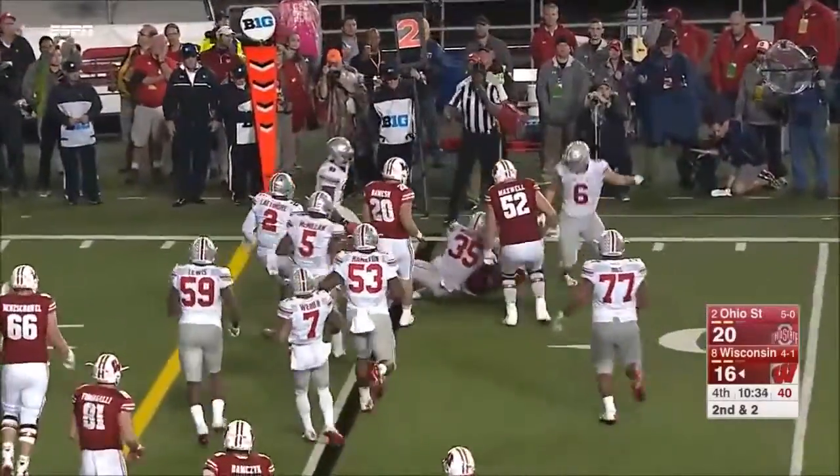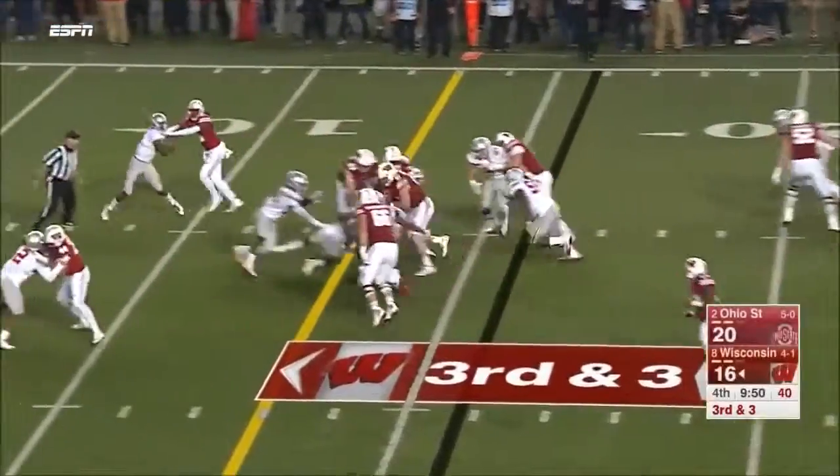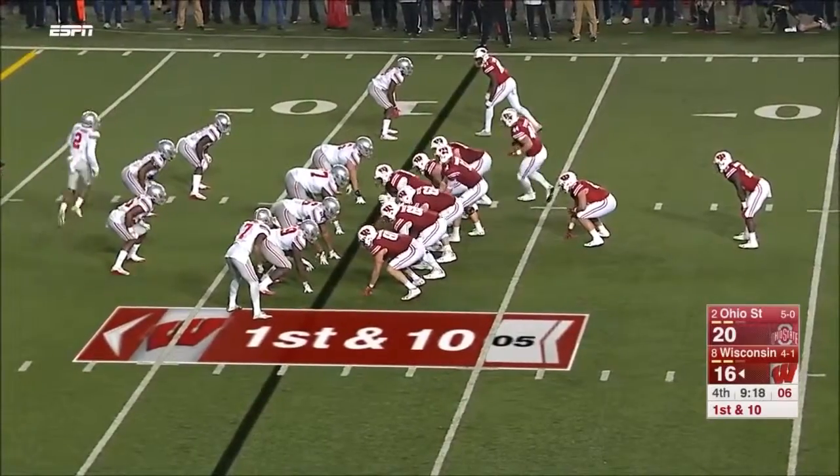On second and two Clement cannot escape — loses a yard. They snap it at two, quarterback flips it inside, and they convert. Ogunbowale in the I-formation.